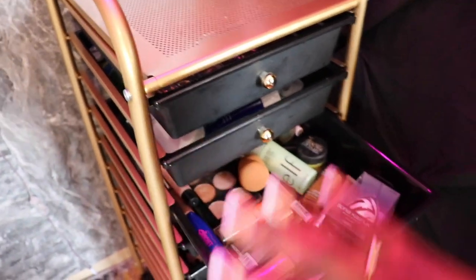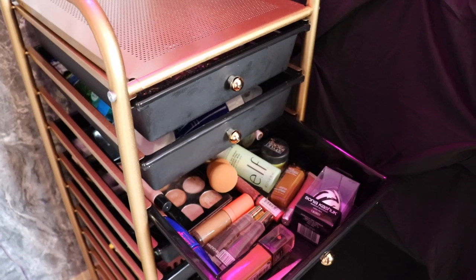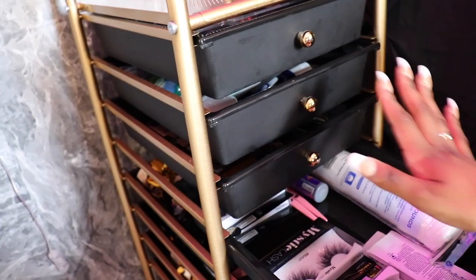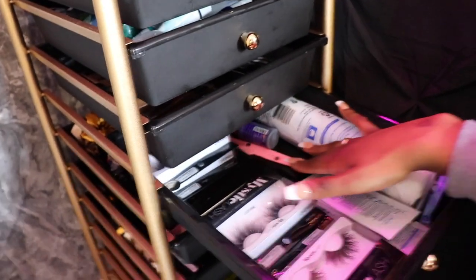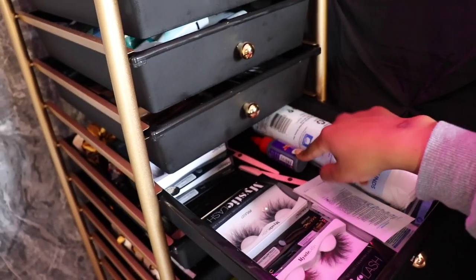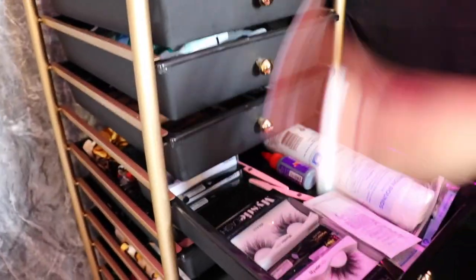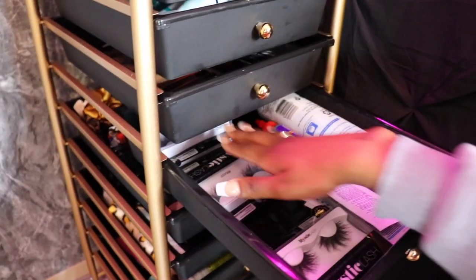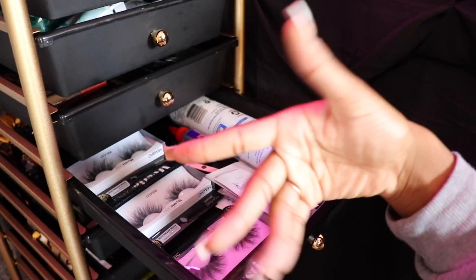Moving on to this drawer — it's just my everyday makeup: beauty blenders, lip gloss, foundation, concealer, all that kind of stuff. I don't wear a lot of makeup, but I want to get into it. And then this drawer has a lot of pairs of my favorite lashes, cotton rounds, nose strips for your pores, eyebrow razors, and some hair glue for my lashes. I did a whole beauty supply run before I came here, so I'm stocked up on all the goods — lip gloss, lashes, everything. And this is not even all of it — I have so much storage under my bed and under my sink.